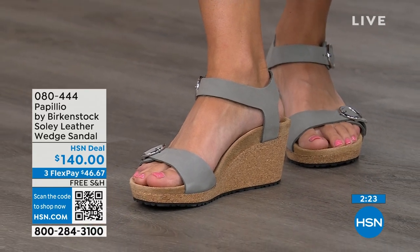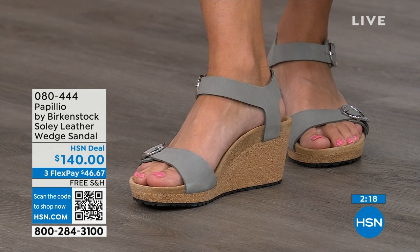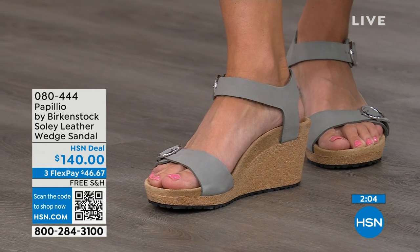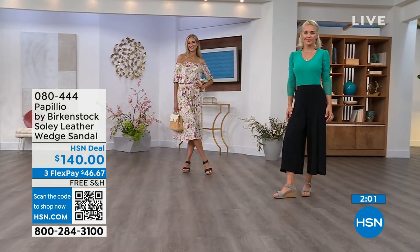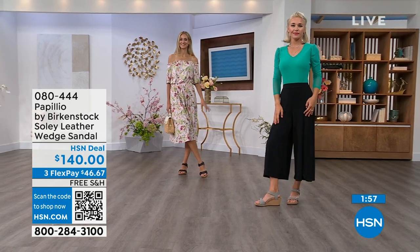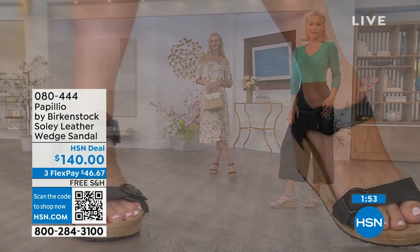You're getting the deep heel cup cradling your heel, the contoured footbed supporting your arches, a very roomy toe box so your toes move freely, and adjustable buckles for a perfect fit. When I tell you these feel like wearing a Birkenstock comfort sandal but in a wedge — you can stand for twelve hours on these and still feel amazing. You're not going to feel like you're wearing a really high wedge due to that platform reducing the overall height.